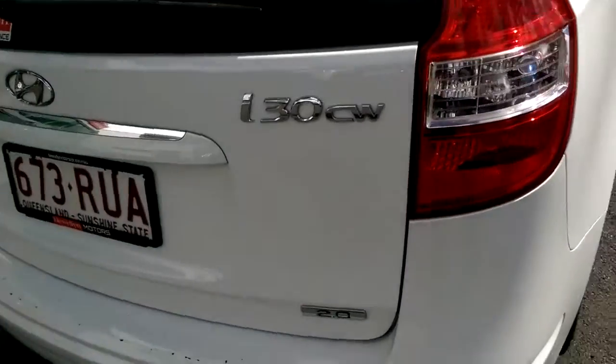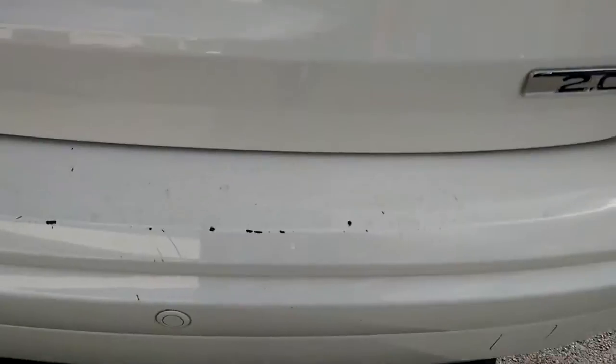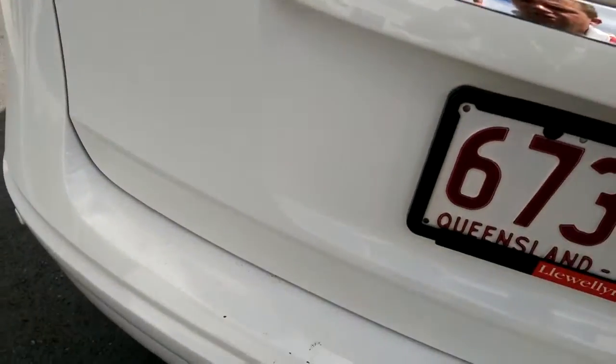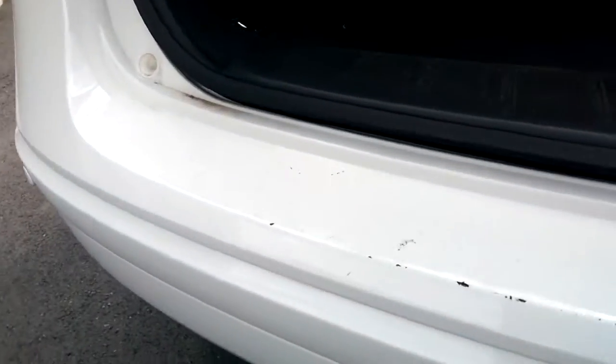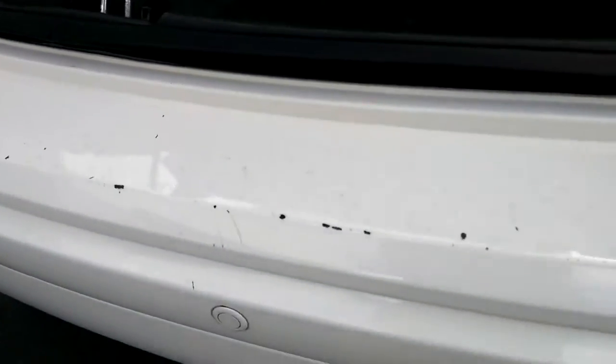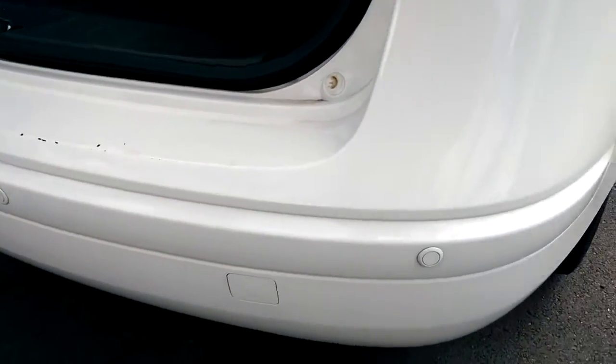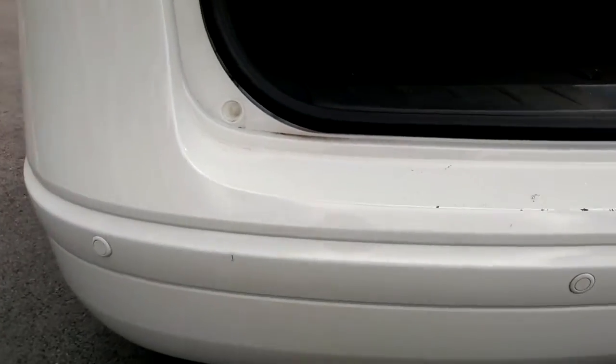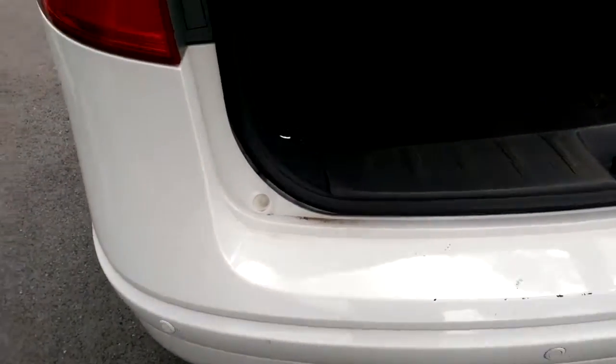The only thing we can fault on the rear of this car is just a couple of little scratches down on the back, just from where people have dragged stuff out of the boot. Look, it does happen, however nothing major — if it was important to you, we could look to get it fixed. Rear reverse sensors are an optional extra on this particular car, making it a little bit easier.